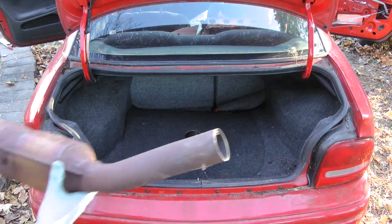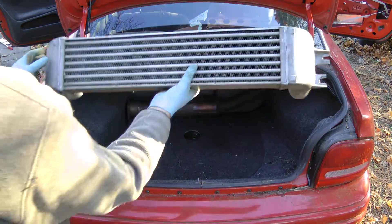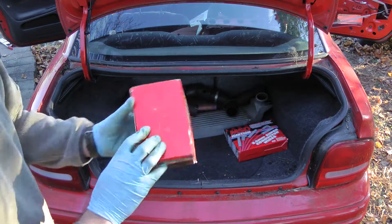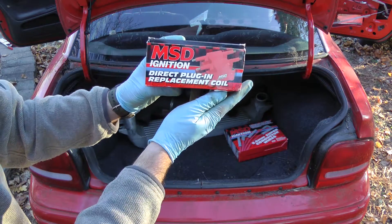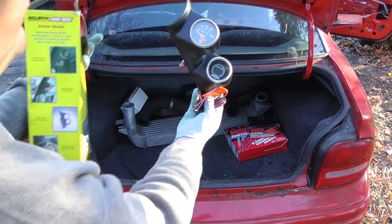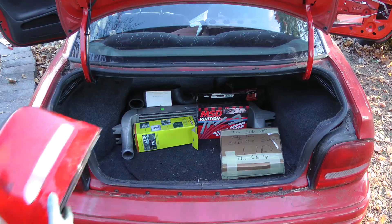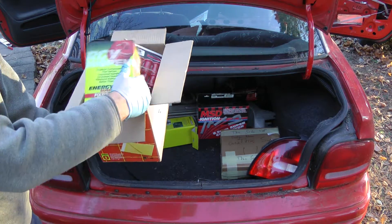And now for the fun bits: turbo catalytic converter and intercooler, MSD ignition wires and coil, an A-pillar pod with oil pressure and air-fuel ratio gauges, Mopar clutch, and an extra tail light.